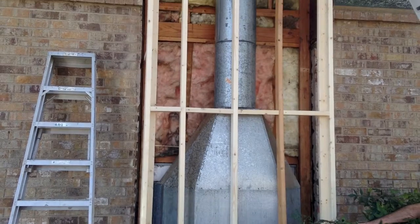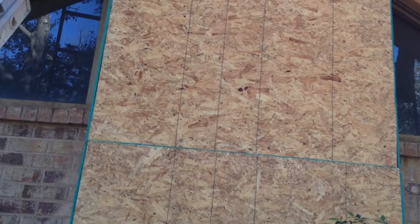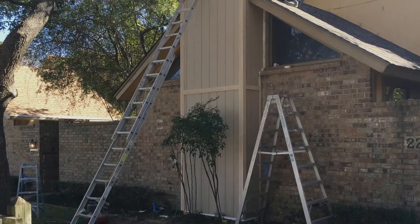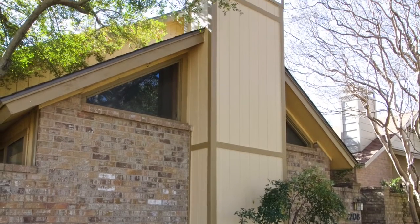That's all opened up and there's what the new framing looks like. After the framing, we put OSB on top of that, then on top of the OSB we put Tyvek house wrap, and then we installed the siding and the trim on top of that, and there it is all finished up.